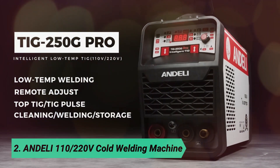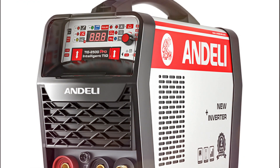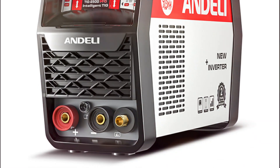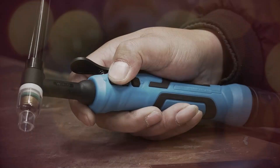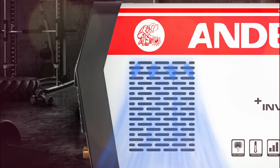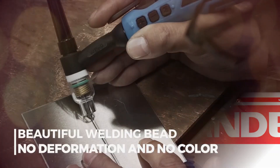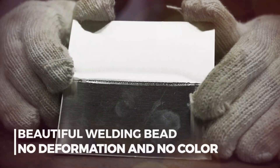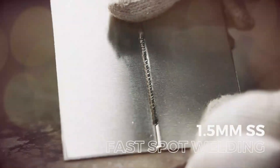At number 2, the Andeli 110-220V cold welding machine. The 160-amp TIG welder is a powerful and efficient welding machine designed for clean, precise welding with minimal spatter and post-weld cleanup. Its advanced IGBT inverter technology ensures high performance, with an impressive 85% power conversion rate, maximizing energy efficiency and duty cycle. This 5-in-1 multifunctional welder supports hot, MMA, cold, clean, and TIG pulse modes, making it a versatile tool for various welding tasks, from metal fabrication to automotive repairs and DIY projects. The clean function is particularly useful for revealing a shiny weld bead, reducing the need for extensive finishing work.